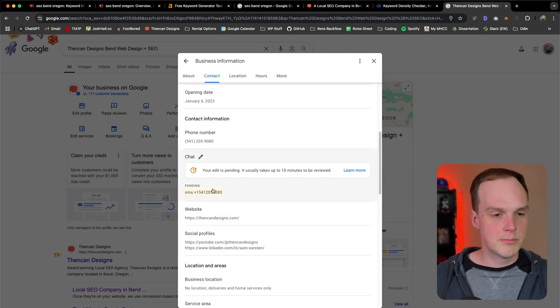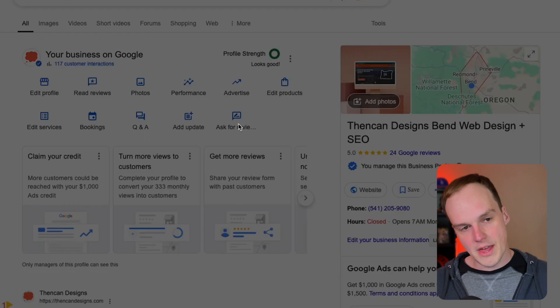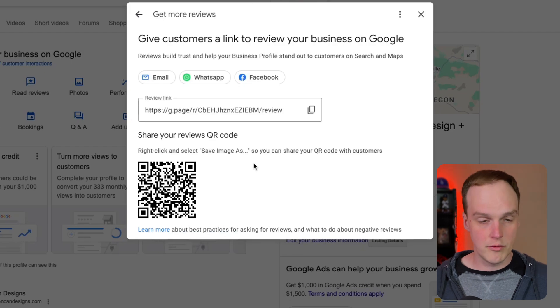Below your business name is a massively important section: putting in all of your business categories. Notice this business's primary category is 'website designer' because they started off doing just websites, but they're also listed as an 'internet marketing service,' which is what SEO is. The thing that will most influence your ranking is getting more reviews. Make sure you click that button to copy the review link, or right-click and save that image to post somewhere in your business. It's really important to get a steady stream of high-quality reviews where people mention your services and also the location you provided those services — especially if you're a home service provider.